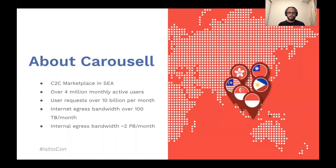Carousel is one of the largest C2C marketplace platforms in the Southeast Asia region. We have around 4 million monthly active users generating over 10 billion requests a month. Our total internet egress bandwidth is more than 100 terabytes every month, and our internal egress bandwidth within our infrastructure is around 2 petabytes a month. That gives you a rough estimate of our network and infrastructure scale.